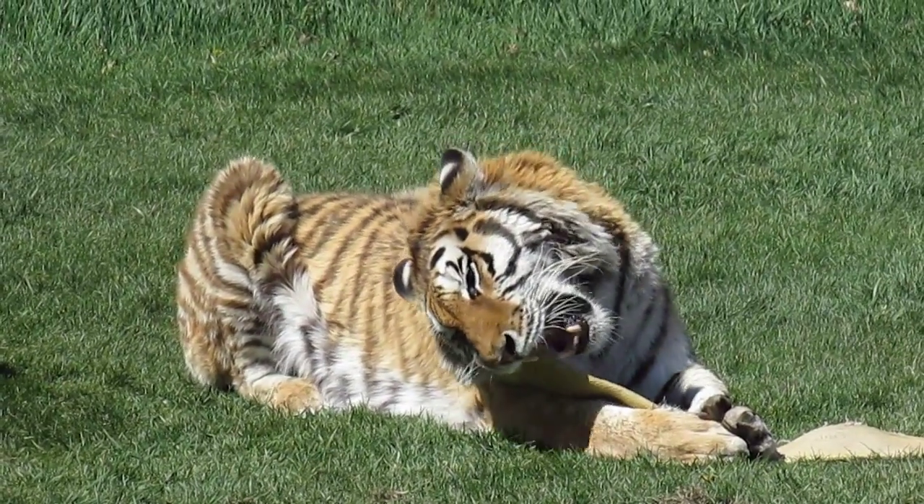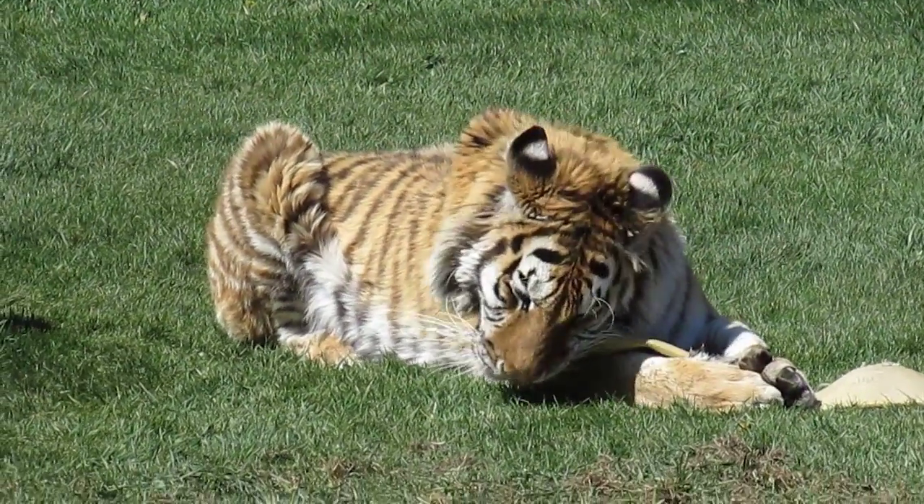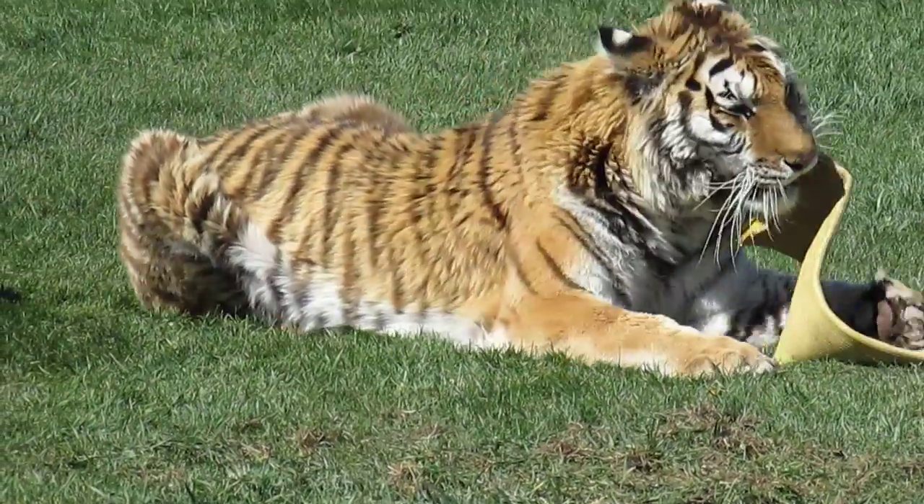Do they eat that? No, that's actually just a hose — like the casing of a firefighter's hose — and she loves it. She'll rip it to shreds but won't eat it.